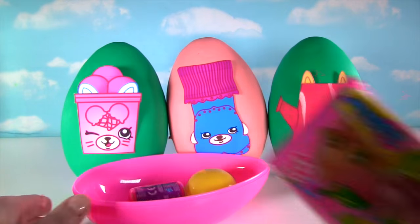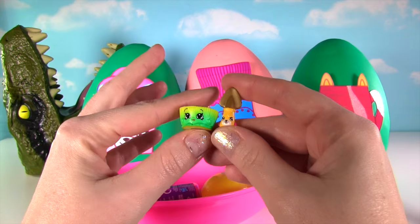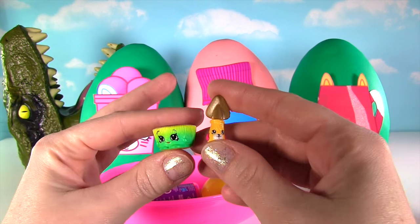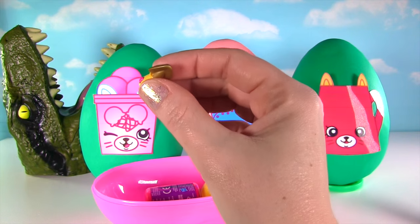Let's get started with the crate! The dinosaur mouth is here for any duplicates! We got Betsy Buttercup! And Jade Spade, a little cute petkin! These are both adorable, but they're both duplicates! Into the dino mouth!